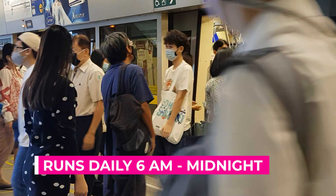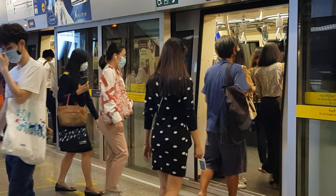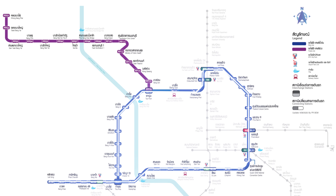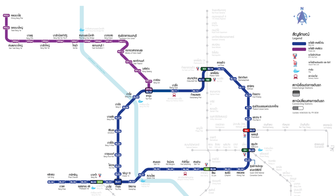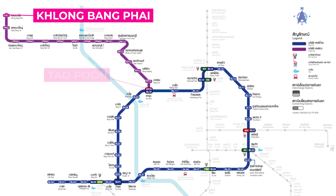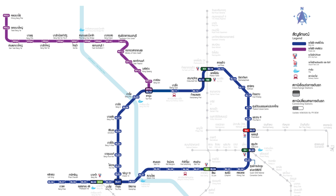The MRT runs daily from 6 a.m. until midnight, with trains arriving every five minutes. There are two lines: the blue line and the purple line. The blue line runs from Bong Su to Lok Song, and the MRT purple line runs from Klongbong Pi to Taopun Station.